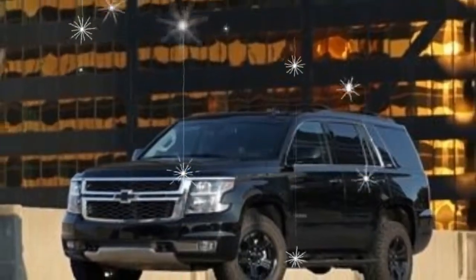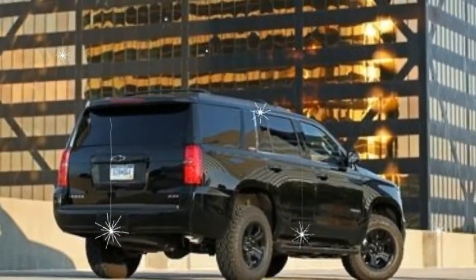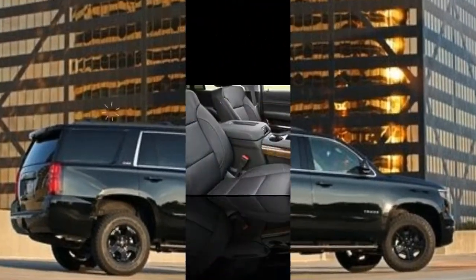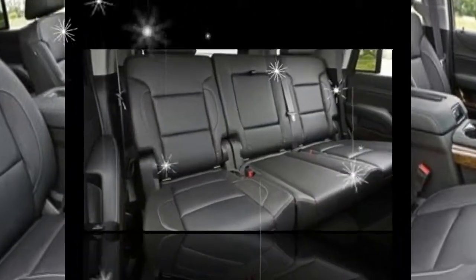An updated rear entertainment system adds an HDMI connector, an extra USB port, digital headphones, and the ability to project media from a personal device to the drop-down screen. A new midnight edition appearance package includes black exterior accents. Blue velvet metallic and pepper dust metallic join the paint palette.